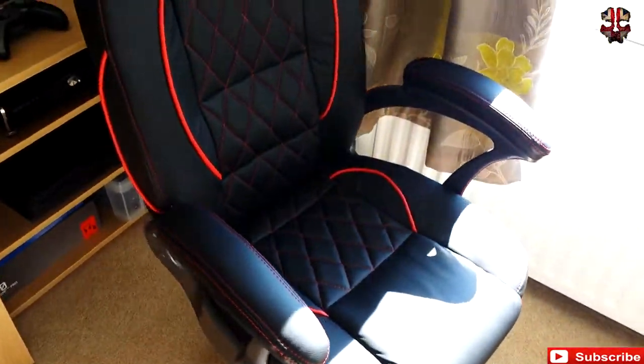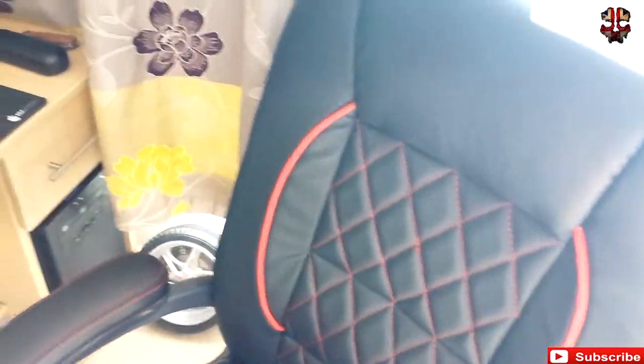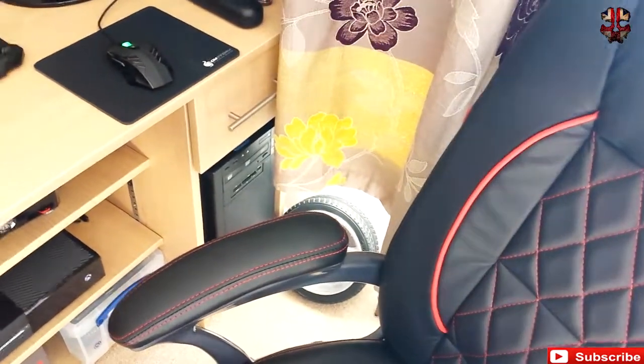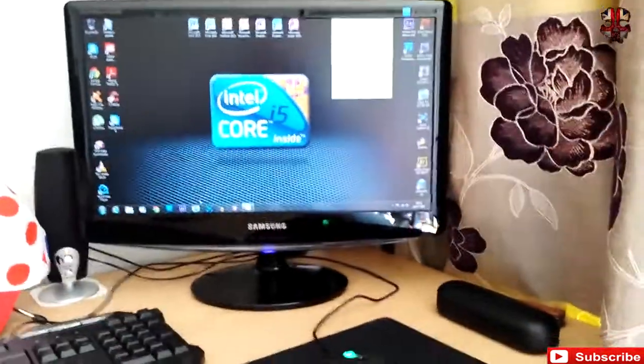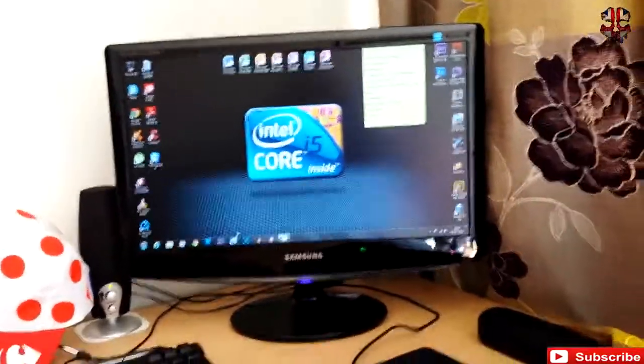My sort of beautiful gamer chair - it's a nice black leather with red piping, very comfortable. I have upgraded quite a lot. I used to have a little X Rocker that sits on the floor, and I've sort of upgraded to a proper PC chair.